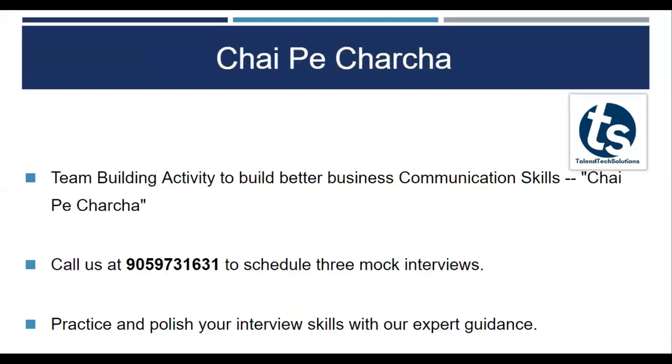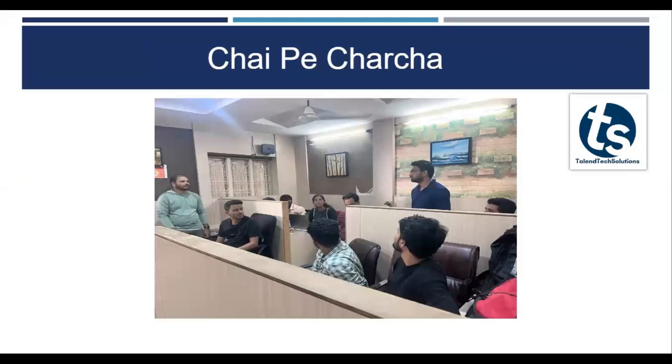Chai Pichacha. This is one of our USPs — team building activities to build your better business communication and to improve your soft skills. This is going to be very important. You can call us on this number and we will help you polish your skills with our expert guidance.